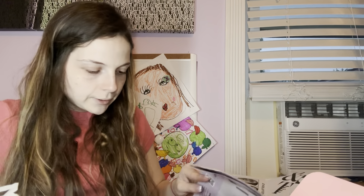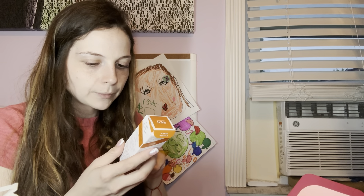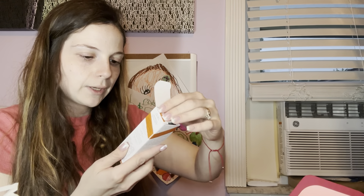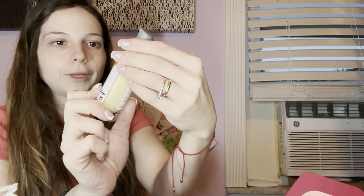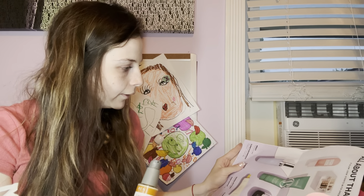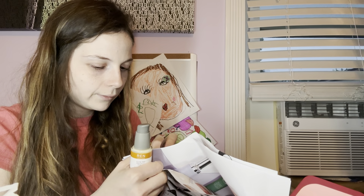The next thing in my box is the REN Glow and Protect Serum for radiant and smoother skin. This is the one fluid ounce size and it says 'Clean Skin, Clean Planet' on the packaging. I think the packaging looks super nice. This item was also chosen for me.